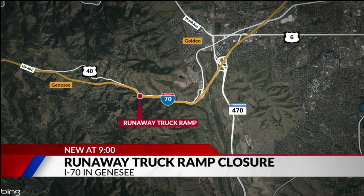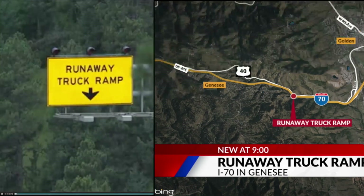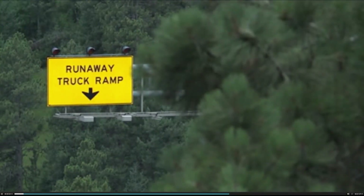CDOT is urging truckers to make sure their rigs and brakes are in good condition before heading down the corridor. CDOT plans to make the ramp more visible and robust for truck drivers dealing with failed brakes. It will also create larger barriers and improve the entry design.